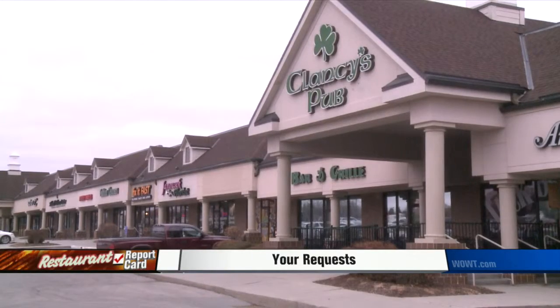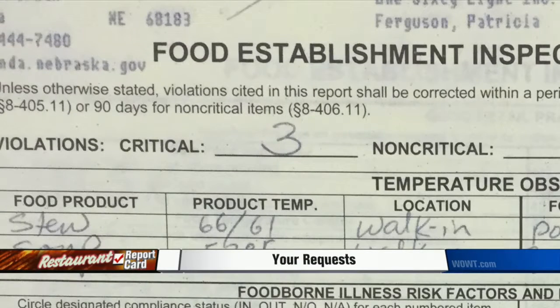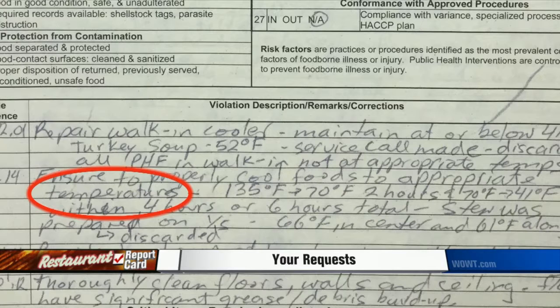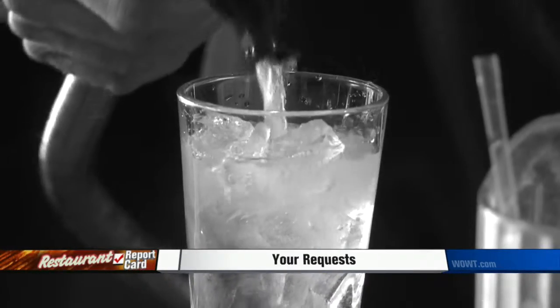Moving on, we head to Clancy's near 168th and West Center. Inspectors found 19 violations — three of those were critical. The inspection happened on January 6th. Temperatures were an issue here: turkey soup was found at 52 degrees when it should be at or below 41. It was immediately thrown out. On the ice scoop, inspectors found mold.